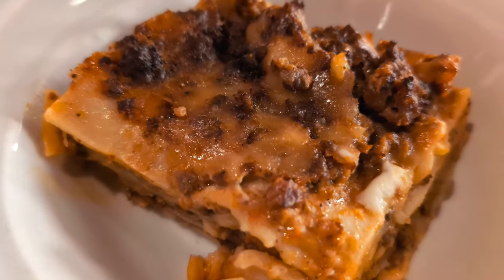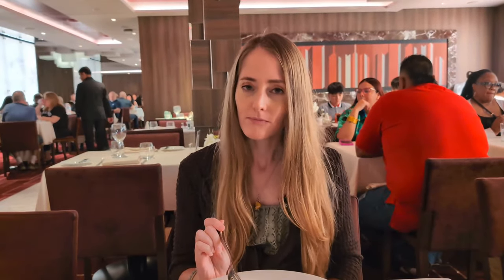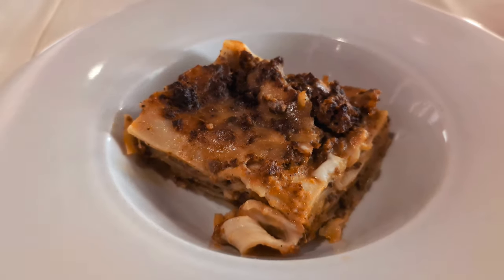They seemed to forget my lasagna, but as soon as Skylar asked about it, it showed up pretty quickly. I give it a seven. As tends to be the case on MSC cruises, our first dinner was a bit of a mixed bag. I'd give the service a five out of ten — our server was really nice but seemed overworked — and I'd give the food an eight out of ten. That prime rib was amazing, so overall it's probably a six or a seven.